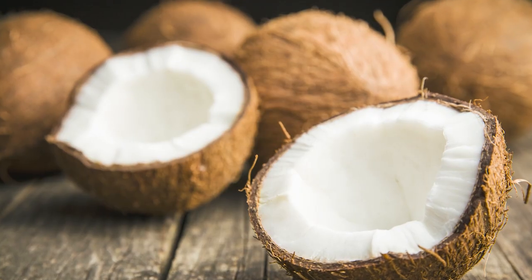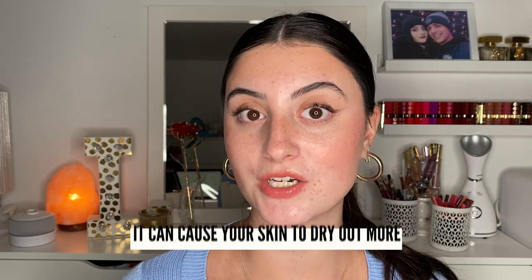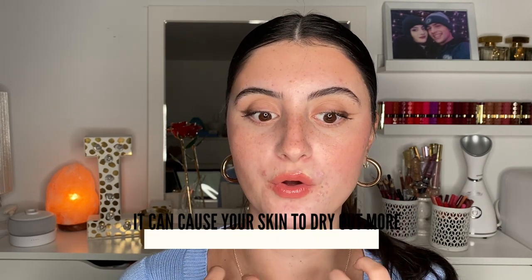Glycerin is derived from vegetables such as soybeans, coconut, and palm. Now I do want to put a disclaimer here when it comes to humectants. Humectants are great for hydration, but if you live in a more dry environment — where your skin actually holds more moisture than the environment itself — humectants can cause your skin to dry out more, as they will pull moisture from your skin outward. It doesn't happen all the time, but just keep it in mind depending on where you live.